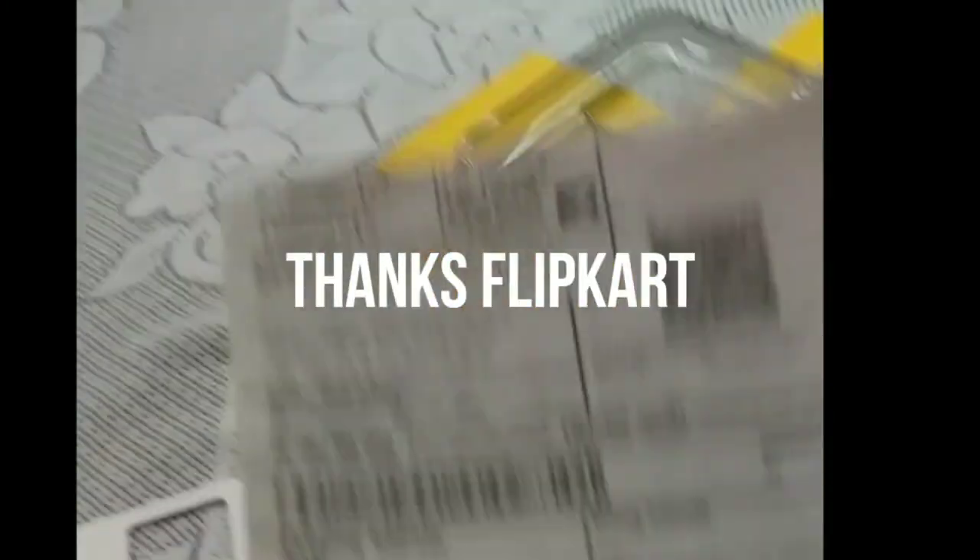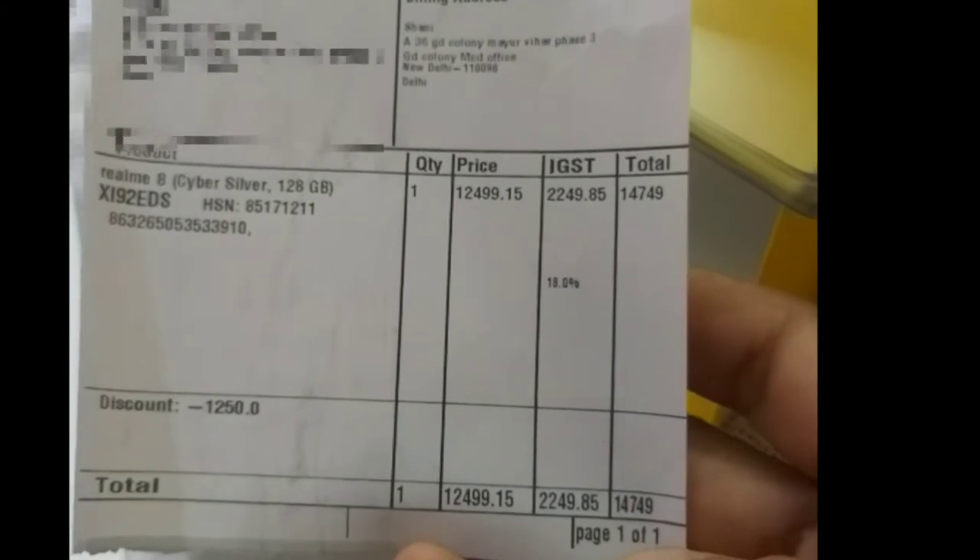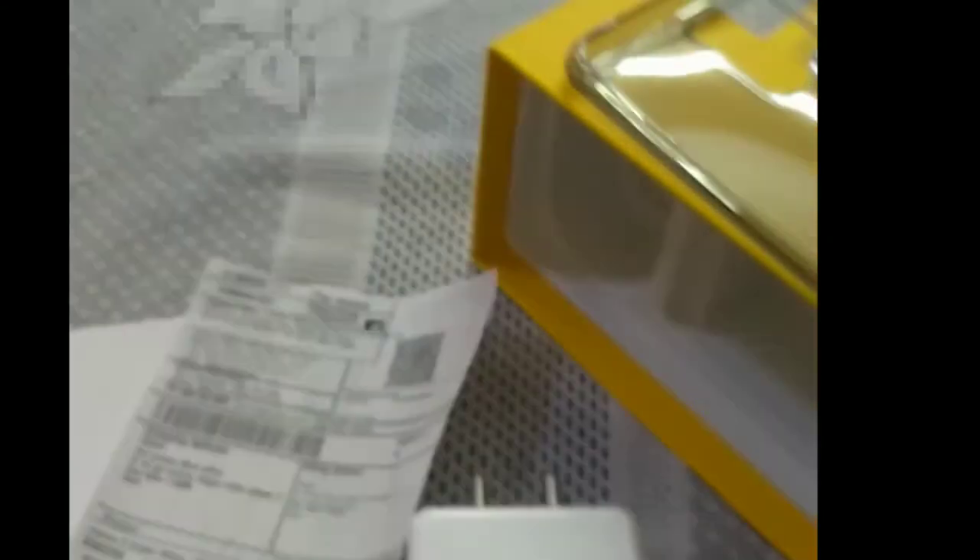Thank you, clip cut. This is her bill. This offer was $4,749. This is a variant.